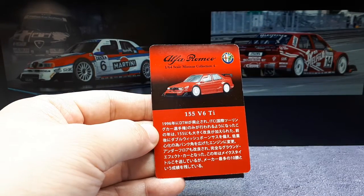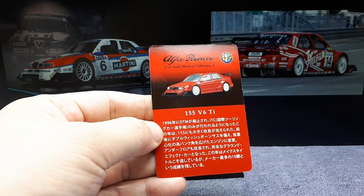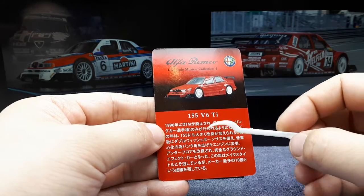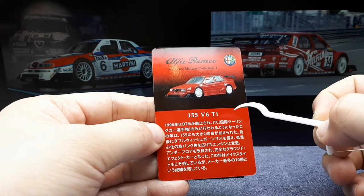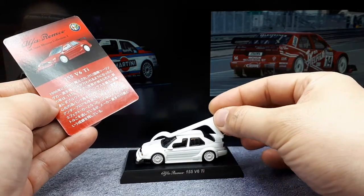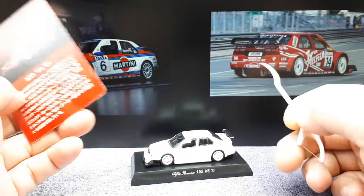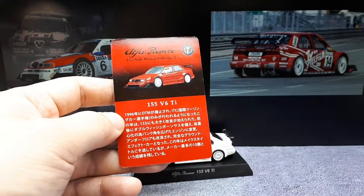This model is apparently the 1996 version, but the car was developed for 1993 according to the internet. They totally redid the whole vehicle — they turned the engine to a longitudinal position, whereas the regular road-going car had a transverse engine. They also gave the vehicle four-wheel drive.